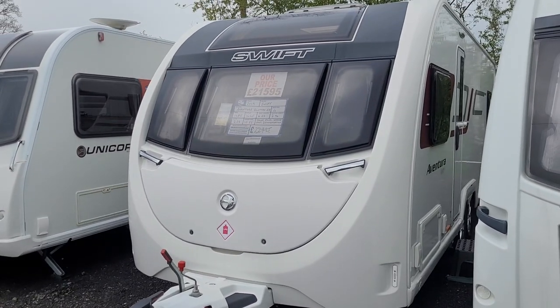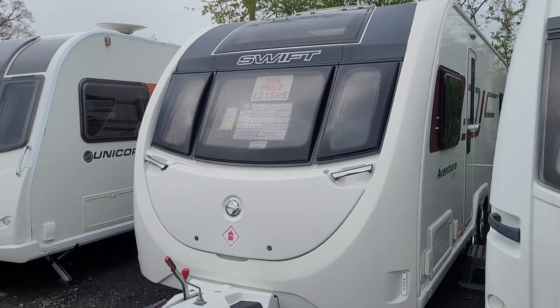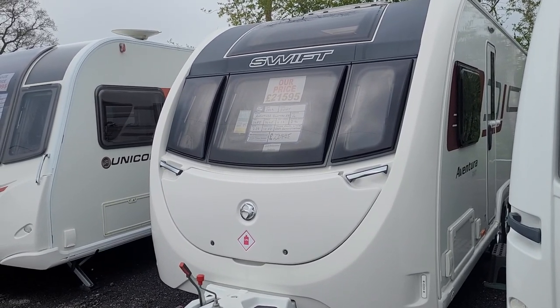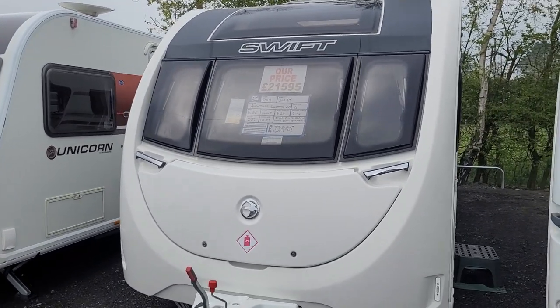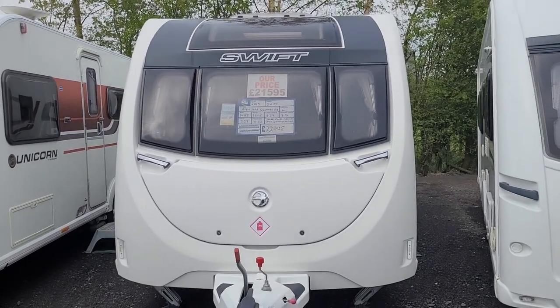Welcome to Burton Caravan Centre. I'm Chris and I'm going to show you around our 2019 Swift Aventura, which is basically the Quattro EB. This is a twin axle rear transverse island bed with Jack and Jill washroom.